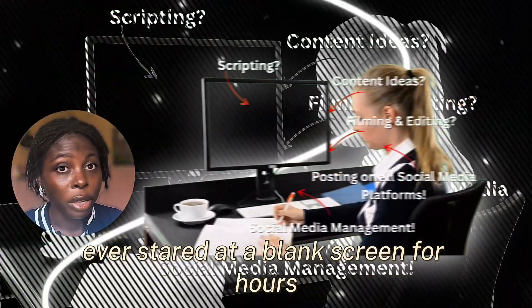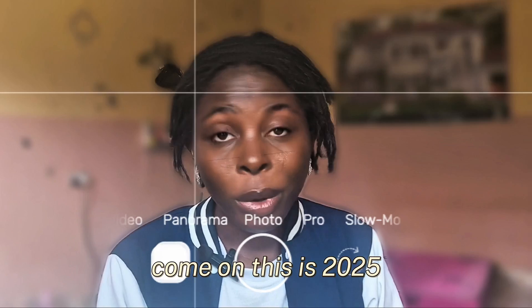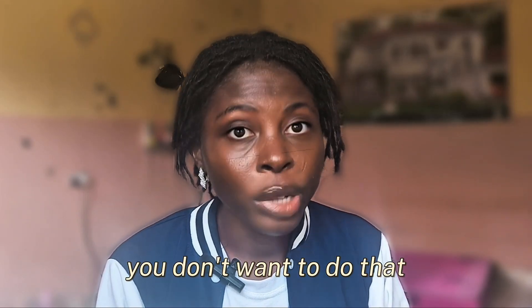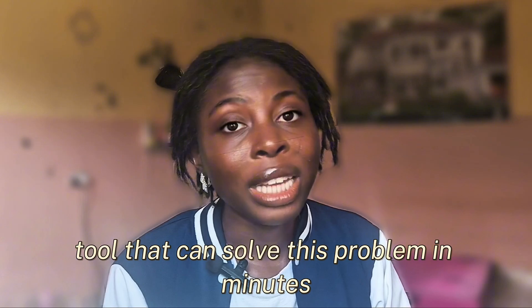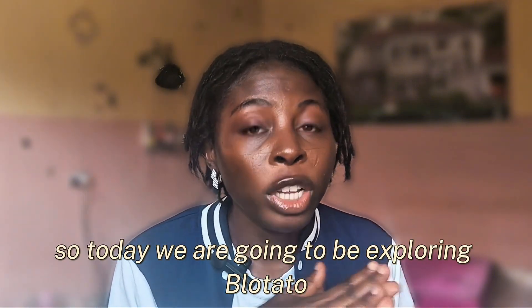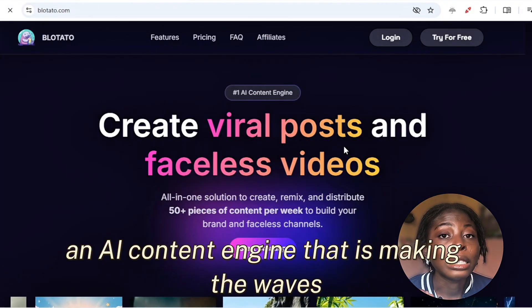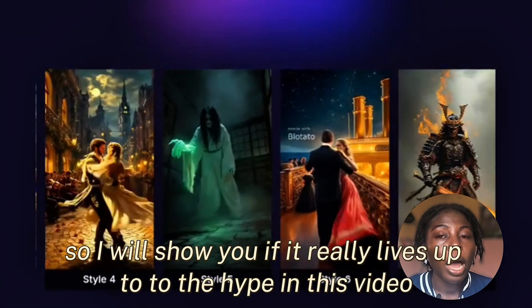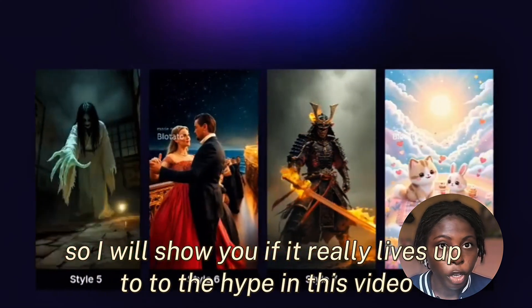Ever stayed at a blank screen for hours trying to think of content ideas? Come on, this is 2025, you don't want to do that. So what if I told you there is an AI tool that can solve this problem in minutes? Today we are going to be exploring Blotato, an AI content engine that is making waves. I will show you if it really lives up to the hype in this video.